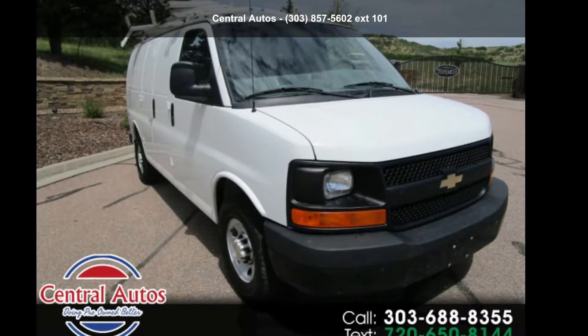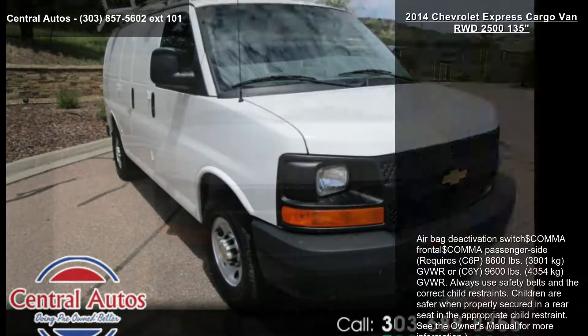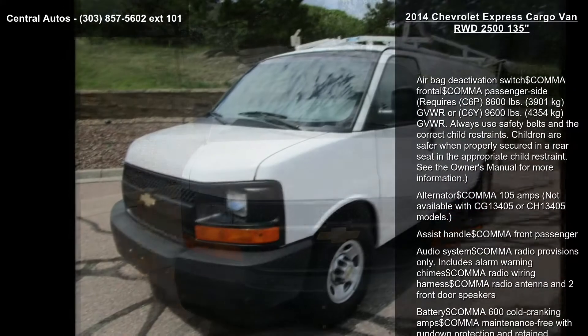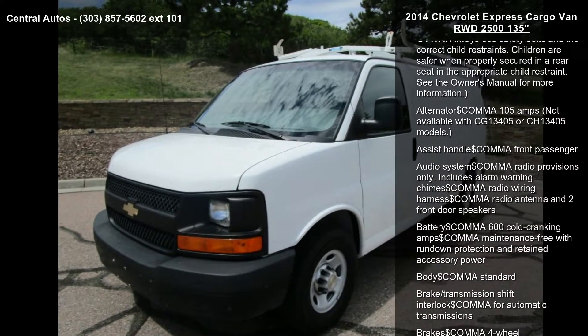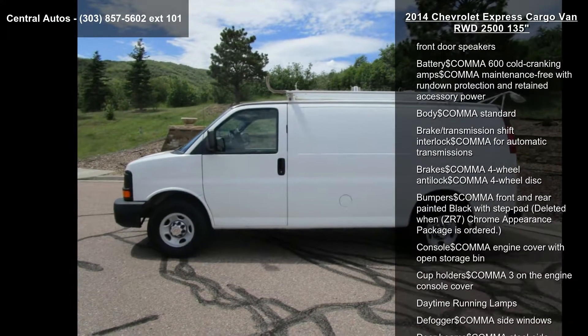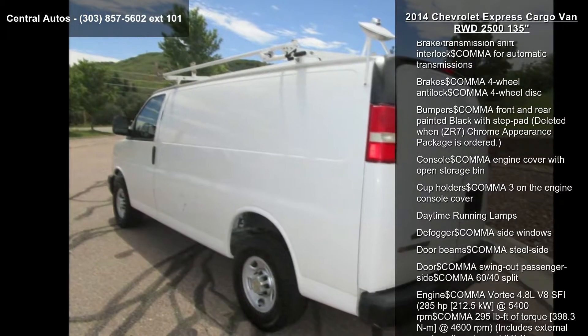Step into the Chevrolet 2014 Express cargo van, rear-wheel drive, 2500, 135 inches. If you are looking for a first-rate auto, this one could be yours today. Some of the top features included with this vehicle are airbag deactivation.